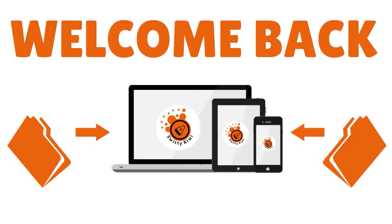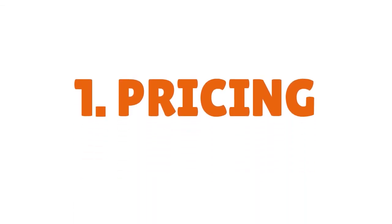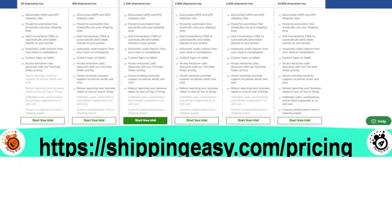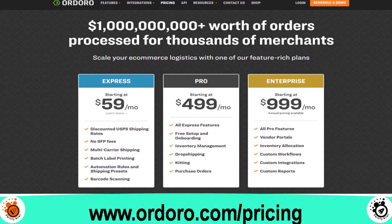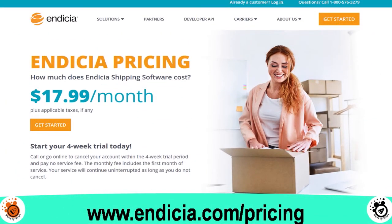Welcome back. We've covered the individual reviews — now let's do the head-to-head comparison. Starting with pricing: Shipping Easy goes from $5 to $159. Ship Station is analogous, from $9 to $159. Ordoro goes from $59 Express up to about $1,000 for Enterprise. Indicia is a flat fee of $17.99 per month. The winner in the pricing category is Ship Station.